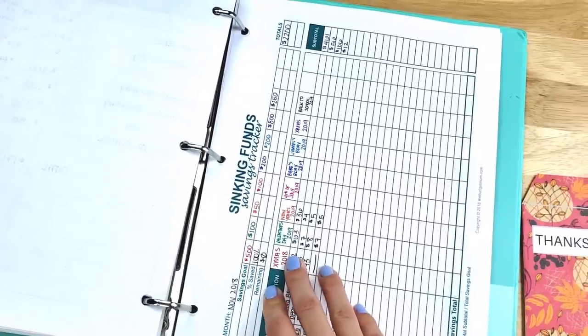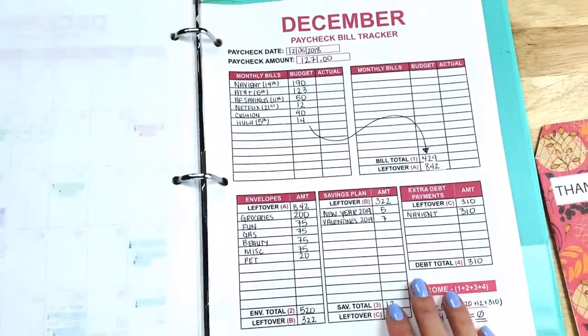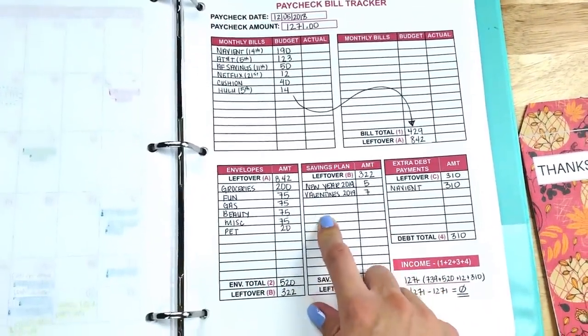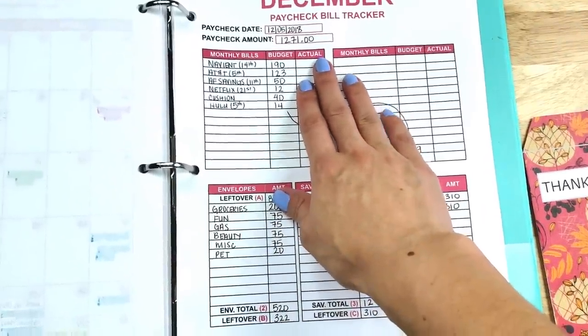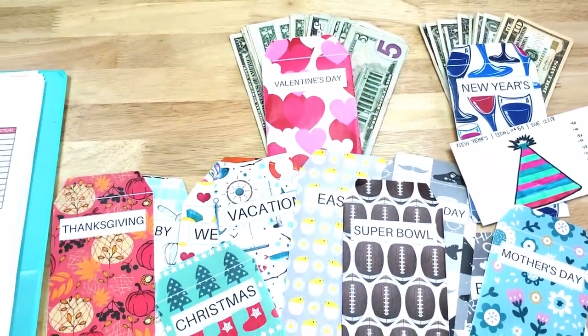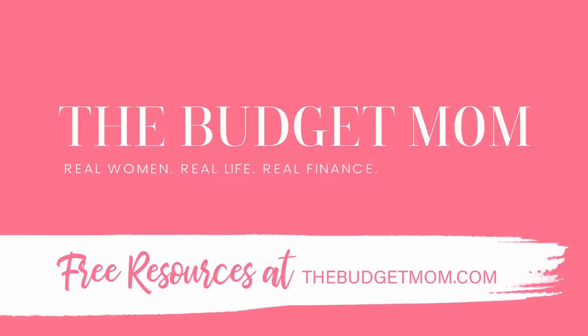I did some updates and increased some of my sinking fund goals because I knew I'd have more in my budget. My budget bill tracker included in my 2019 workbook has an area to write out your sinking funds and put them into your budget to make sure everything fits within your budgeted income. This is how I do it — it's a lot of fun, and I'm preparing myself for the future. If you found this video helpful, please share it and don't forget to subscribe.